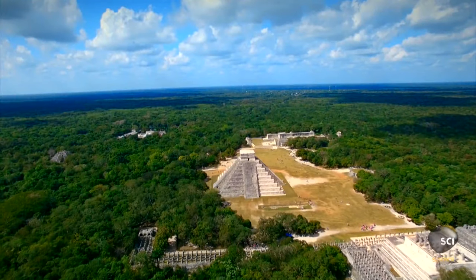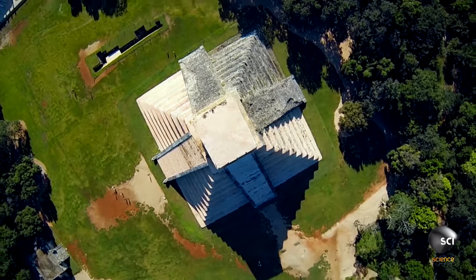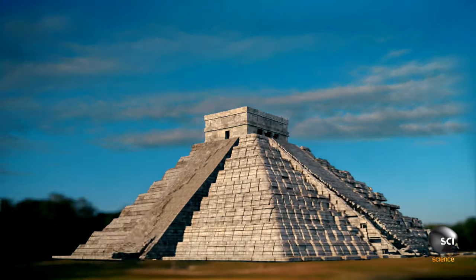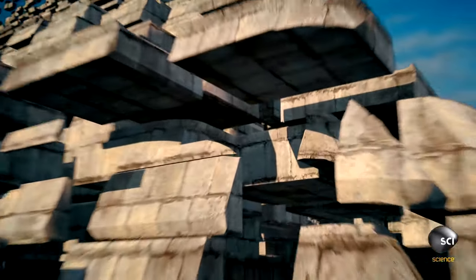The ruins of more than 30 ancient structures and temples lie hidden here amongst the trees, including this immense pyramid — the Castillo, or Temple of Kukulkan, one of the new Seven Wonders of the World.